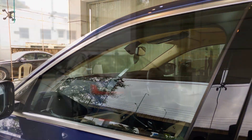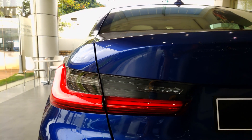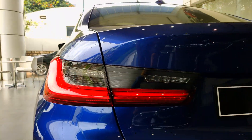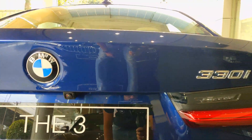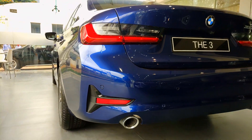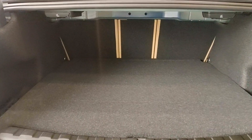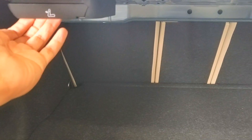At the rear, you have 3D-designed tail lamps which are completely LED with an L-shape and a slight smoky effect, giving a good presence. The reversing camera is incorporated just underneath the BMW logo and the 330i badging. Going down you'll find two chrome exhaust tips, and while checking the boot, you have a large boot space. For practicality, you can fold the seats in a 40/20/40 split by pulling down the handles.